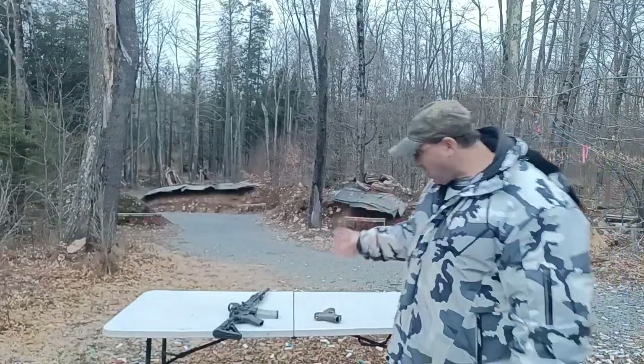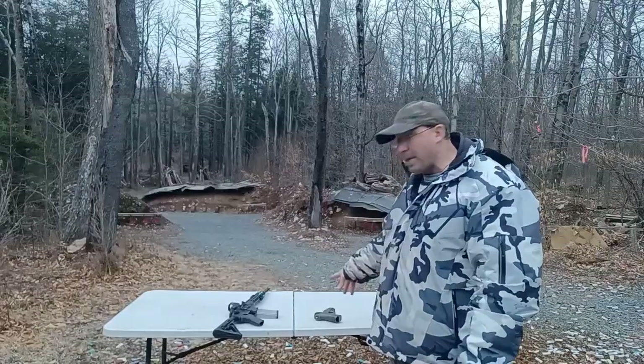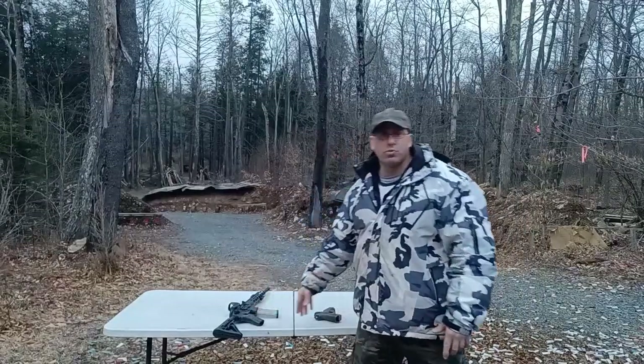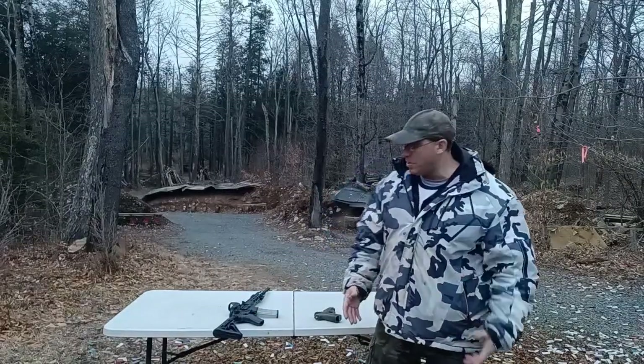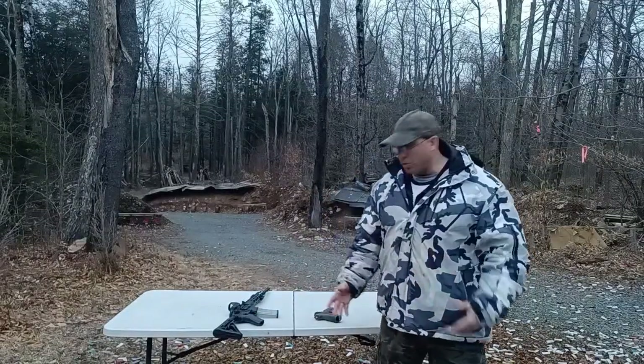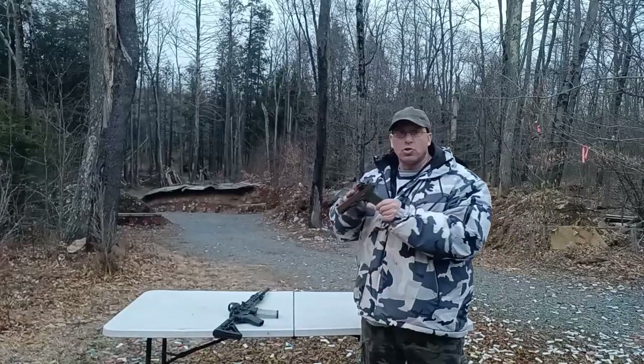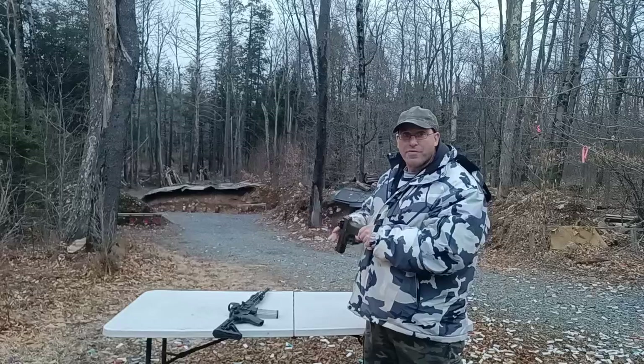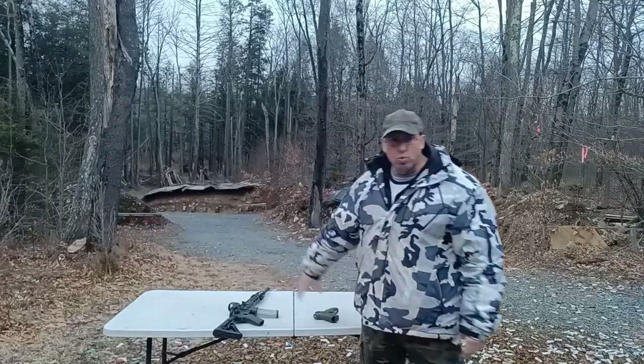The rifle is your primary and the pistol is your backup. The way it works: if you don't have your rifle because it's too big to carry, you have your pistol. The purpose of the pistol is to fight your way back to your rifle. That's how these two platforms work together.